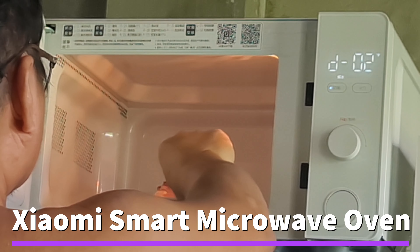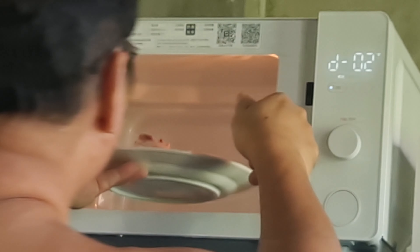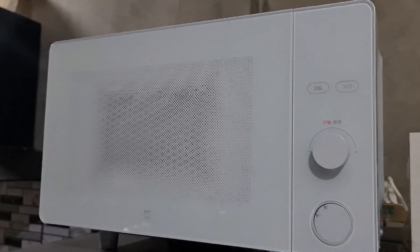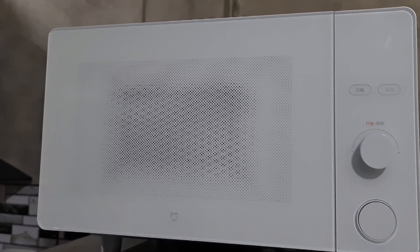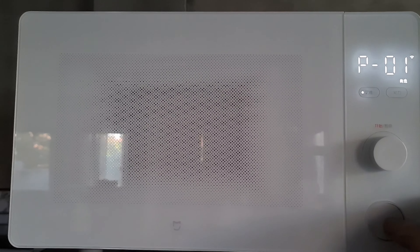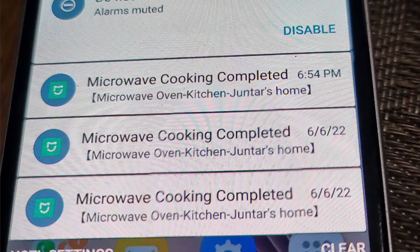Heating frozen food and leftovers has never been more convenient than with the Xiaomi smart microwave oven. All you have to do is place the food inside the oven and set the appropriate mode. Wait for it to sound off, then it's done. It also sends a notification on your phone.